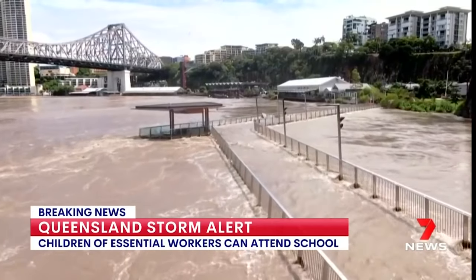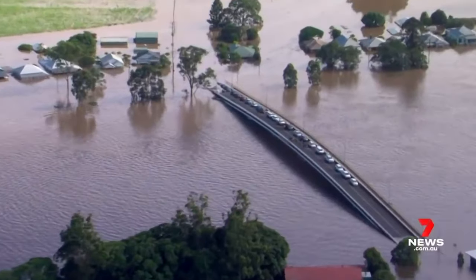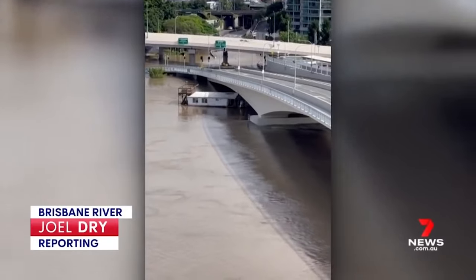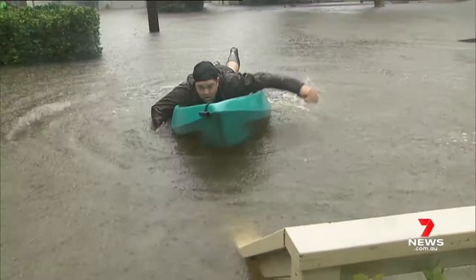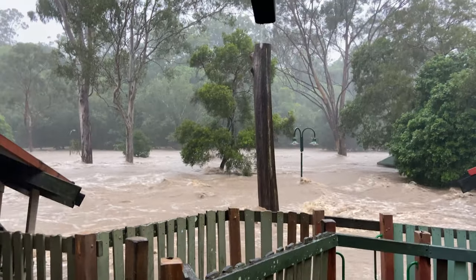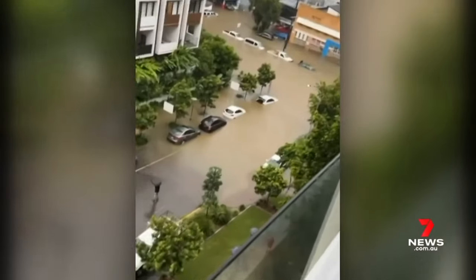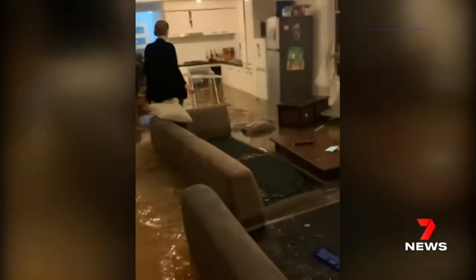Brisbane and South East Queensland has flooded again, and the effects are also being felt in New South Wales down to Lismore and Sydney, after a rain bomb lingered over Brisbane delivering almost a year's worth of rain in three days. The city was underwater, boats and pontoons were washed down the mighty Brisbane River, roads became kayak courses and parks became raging torrents. Not to mention the countless number of homes and businesses that were inundated causing extensive damage.